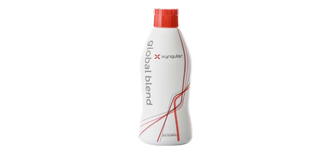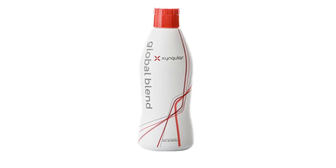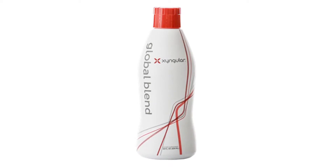Global Blend Classic combines the most powerful, nutrient-dense superfruits with primary antioxidant precursors and herbal adaptogens. This potent combination provides complete free radical support that enhances the effectiveness of the blend.